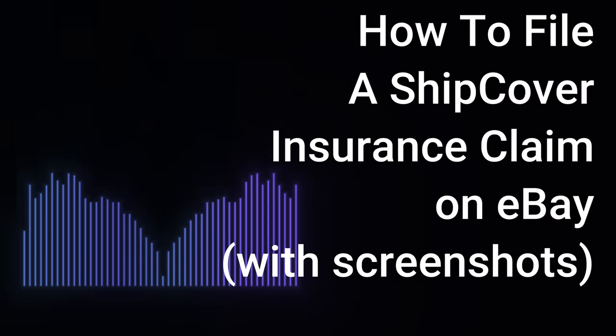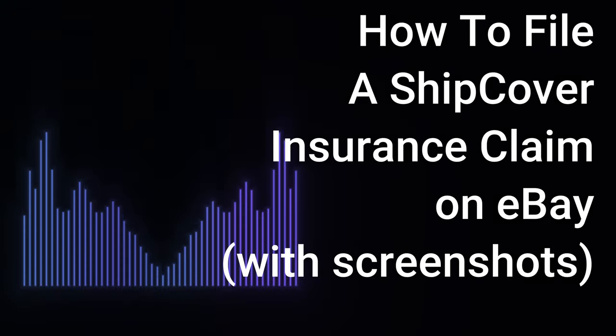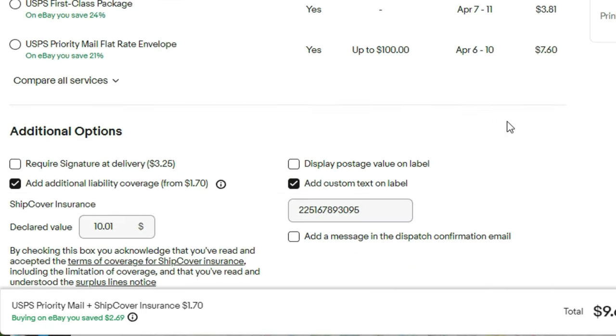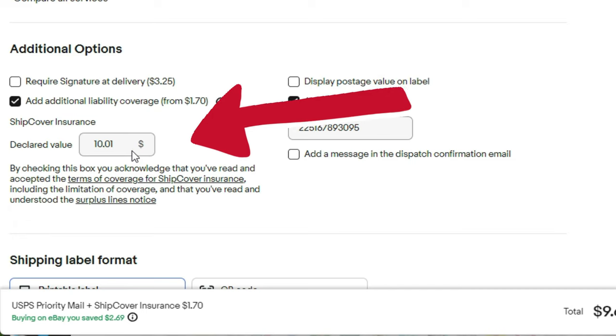Hey, WBK here. In this video we're going to talk about how to file an insurance claim on eBay. If you purchase postage through eBay, you have the option to buy insurance through eBay, and you likewise have to file the claim through eBay. It's kind of confusing — it took me a while to figure this out, and hopefully I can show you in a minute or so how you can do it too.